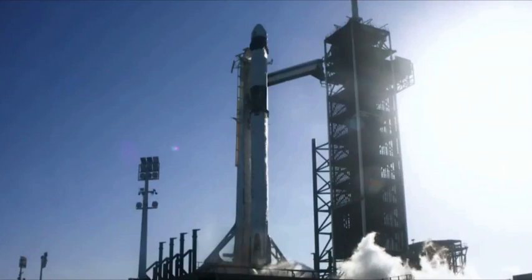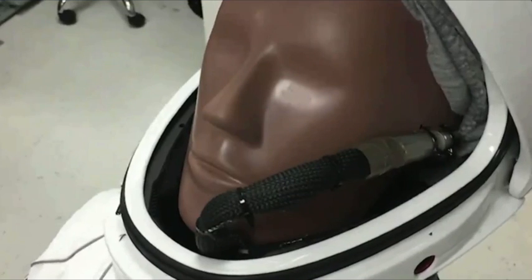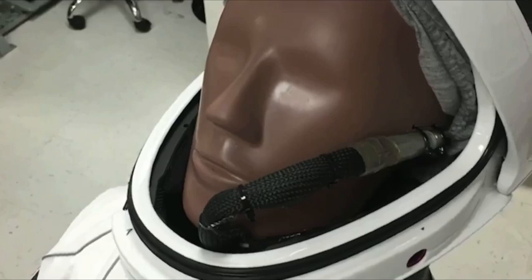From liftoff to splashdown, essentially she is going to tell us how she feels during the whole mission. We also have a microphone around her ears, so we're going to hear whatever she hears.